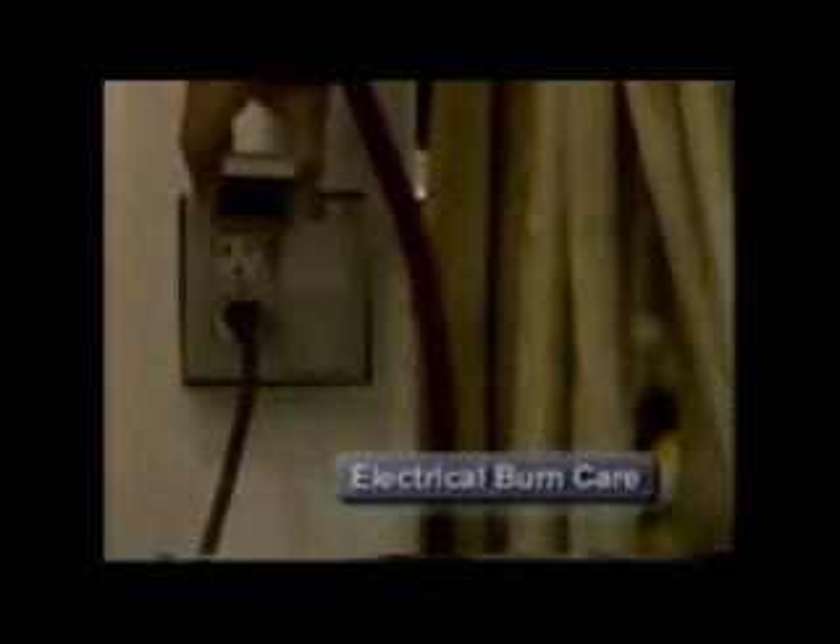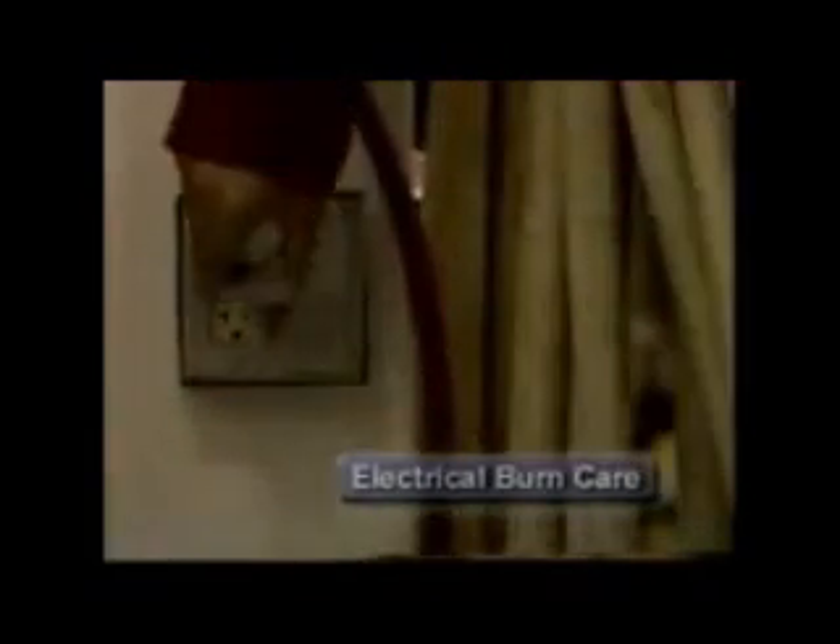To care for electrical burns, make sure the area is safe. Unplug, disconnect, or turn off the power. Check the ABCs. If the victim fell, check for a possible spinal injury. Care for shock by elevating the legs if no spinal cord injury is suspected, and maintain normal body temperature. Cover burns with a sterile dressing and bandage.